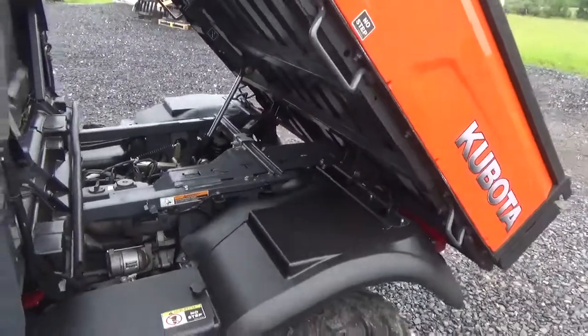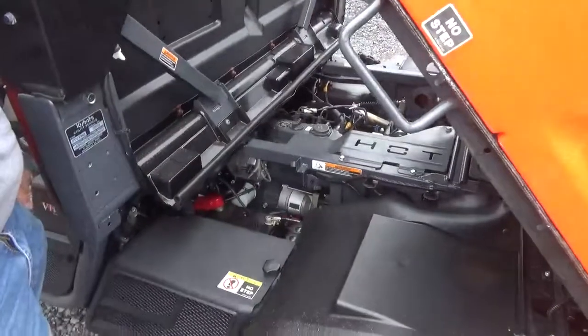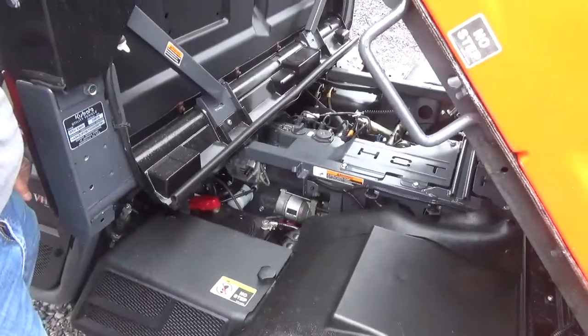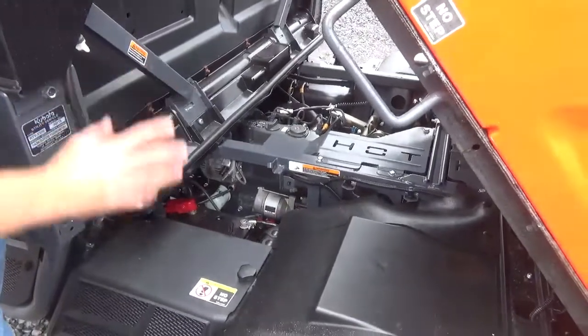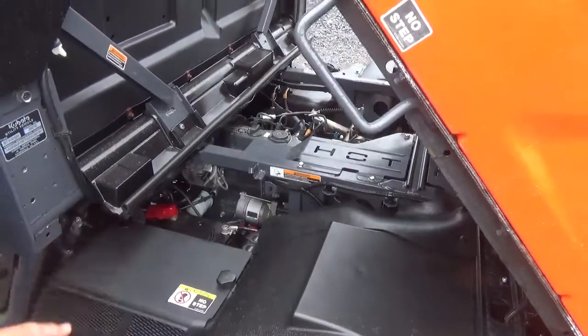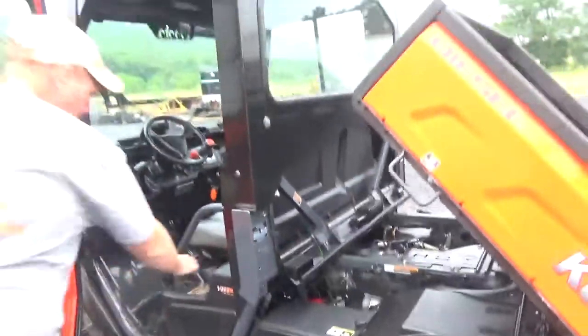Underneath in the engine compartment, we're going to be powered by a Kubota D902 three-cylinder diesel engine. It starts and runs excellent — there's no abnormal noise, smoke, or blow-by. It has been fully serviced: we changed all the filters and oils. It is very clean and ready to go to work. Transmission is excellent. This is not a machine that was in the salt — there's no rust underneath on the bed. Everything is incredibly nice and clean.